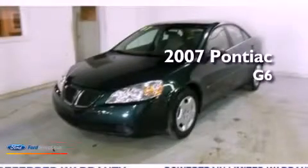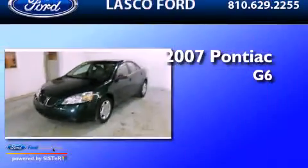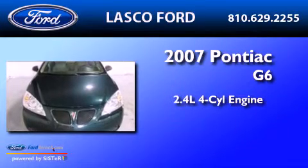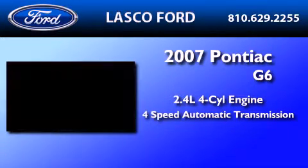This is a 2007 Pontiac G6. It features a 2.4-liter four-cylinder engine and a four-speed automatic transmission.